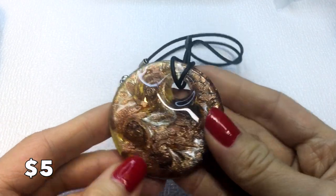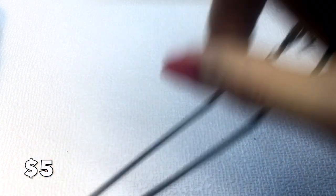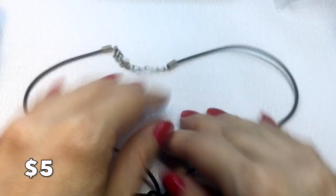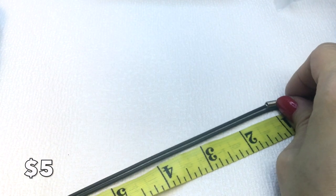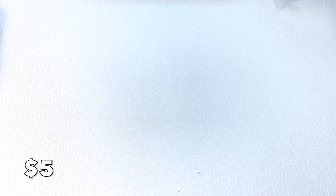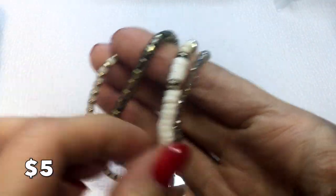Moving on to the five dollar items. We have this beautiful art glass piece with foil and sparkles inside, on a pleather cord. It measures approximately 16 inches around the neck. I love this one and it will be five dollars.